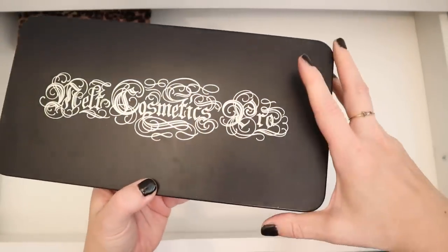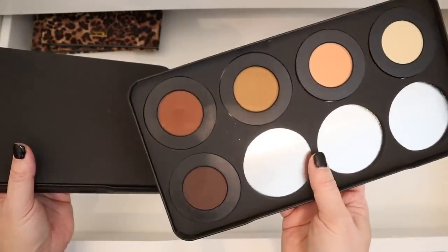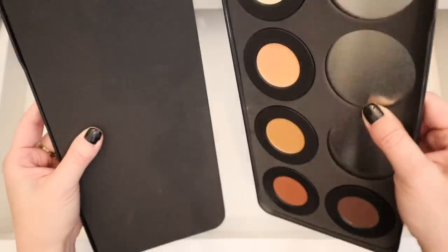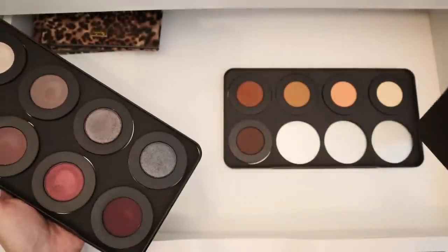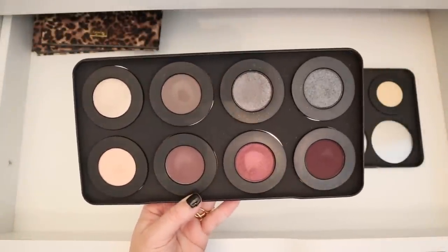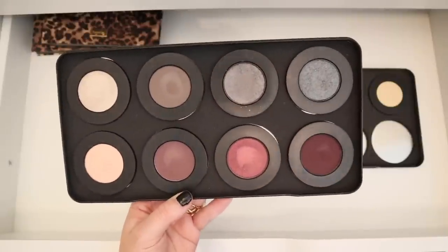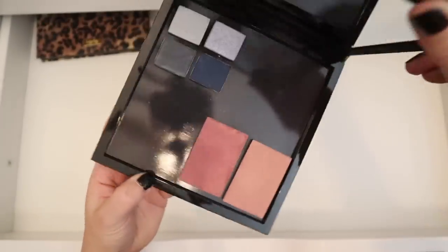And then I got this Melt Cosmetics pro palette — it's meant to house all of their stacks, so it has these cutouts in there. It's kind of weird that it just kind of splits apart. So that is the Rust stack, and then I have a couple other stacks in here. And then I have some Tarte magnetic palettes.